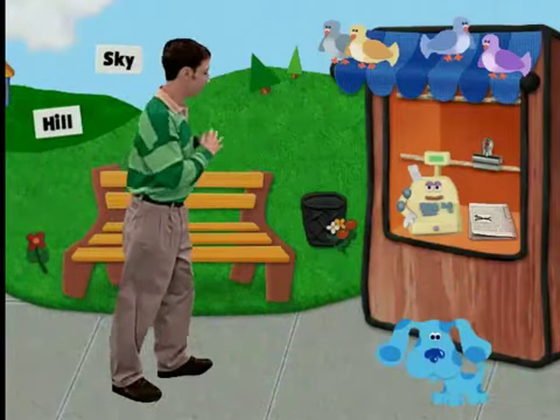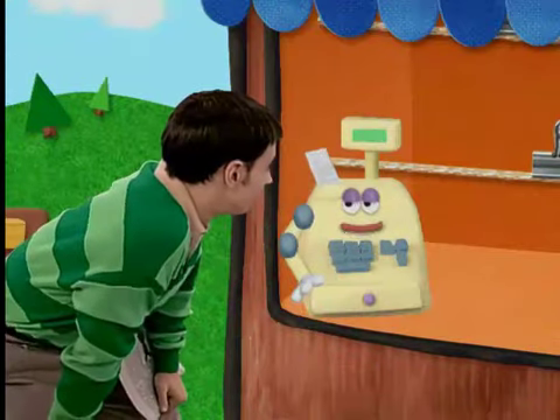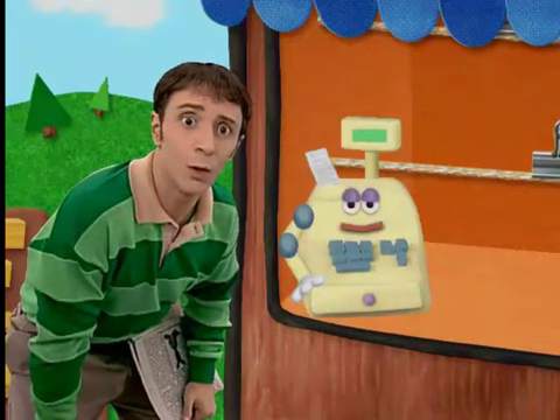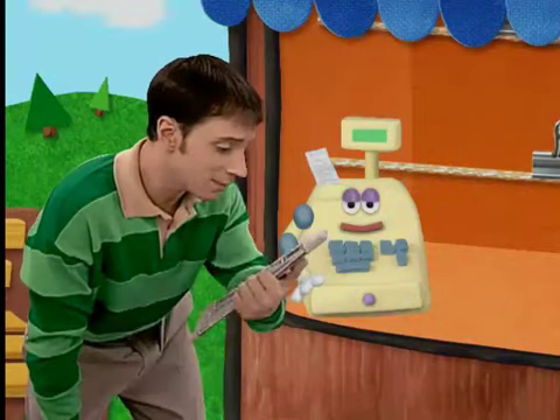One newspaper, please. Oh no. Now I don't have any more newspapers to sell. I don't know what I'm going to do. Wow, no more newspapers. What are you going to do, Cash Register? Where are you going to get more newspapers?